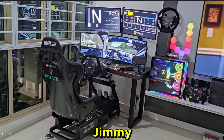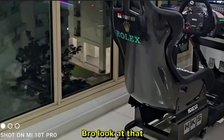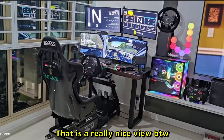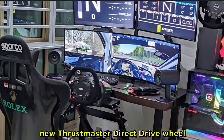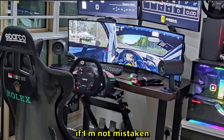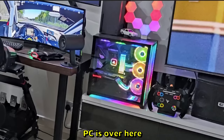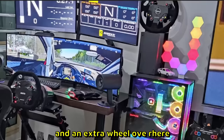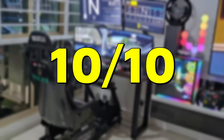Jimmy sent us this setup. You can see out the window — that is a really nice view. Super wide monitor over here, and I believe that's the new Thrustmaster direct drive wheel. He does have a sparkle wheel on here. PC is over here, another Thrustmaster wheel, and an extra round wheel over here as well. 10 out of 10.